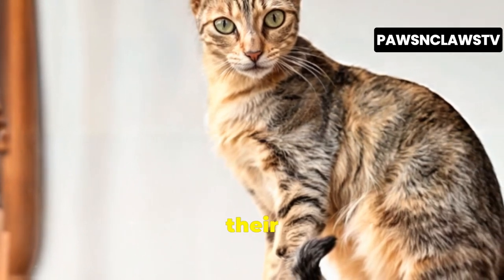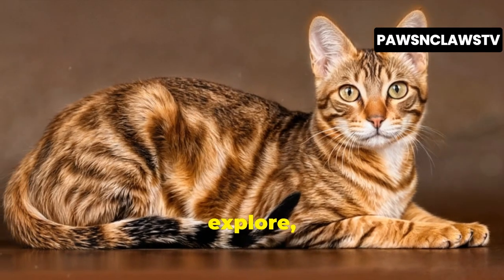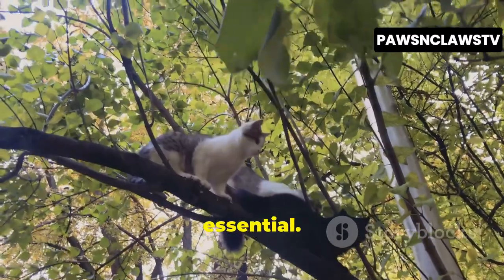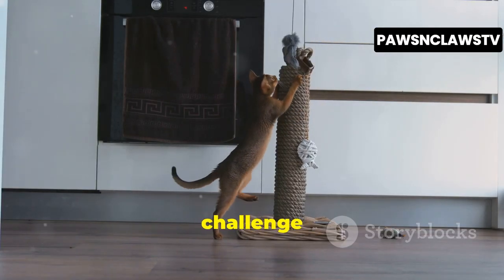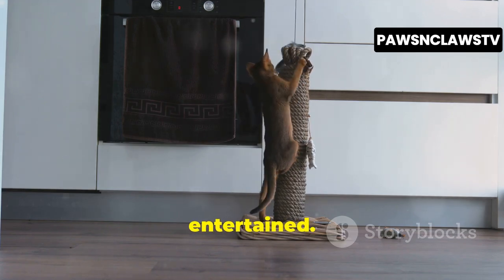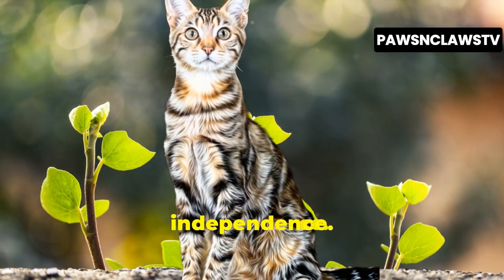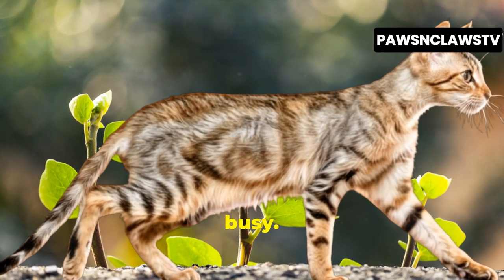Sokoke cats are known for their playful and energetic nature. They love to climb, jump, and explore, so providing them with plenty of vertical space and interactive toys is essential. Think scratching posts, climbing trees, and puzzle toys that challenge their minds and keep them entertained. Despite their playful side, Sokoke cats also value their independence. They're not overly clingy and are perfectly content entertaining themselves when you're busy.